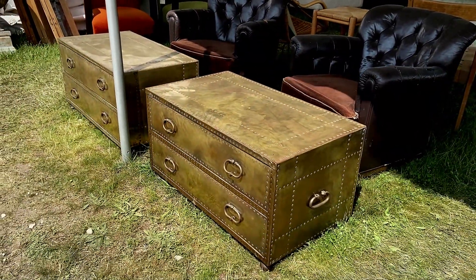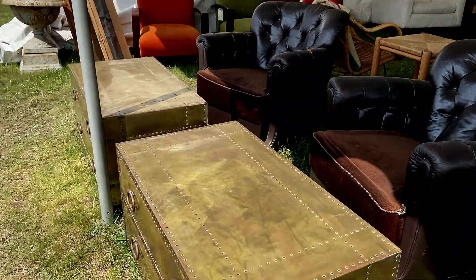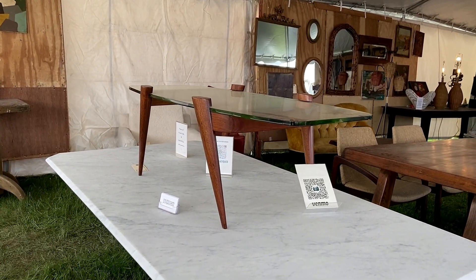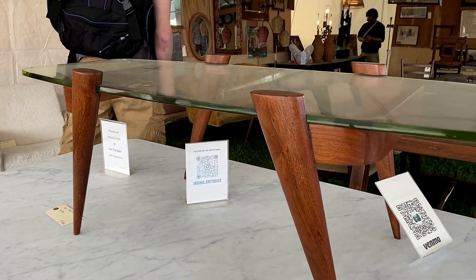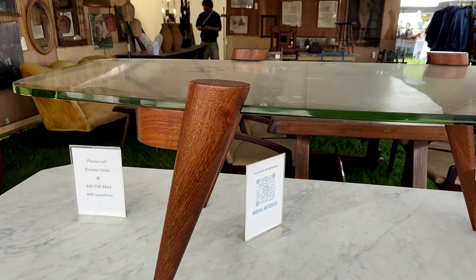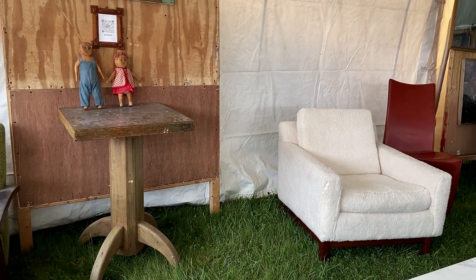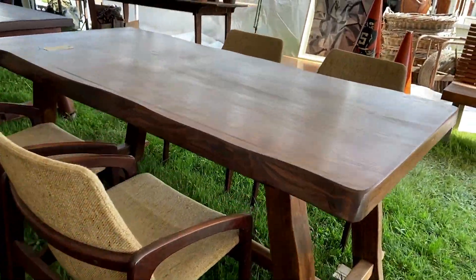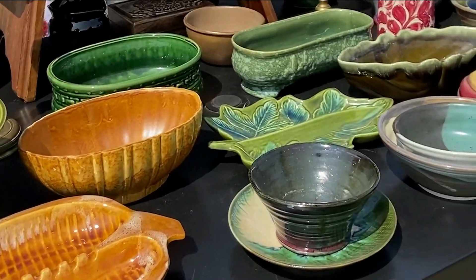I absolutely love these brass chests. I just love the patina on them. I've been to many Brimfield flea markets, but I have to say that I saw some of the most amazing furniture at this one. And let's not forget the vintage pottery — very nice.